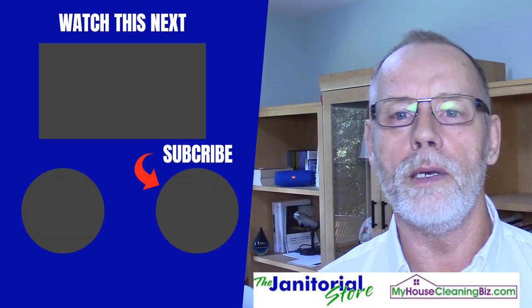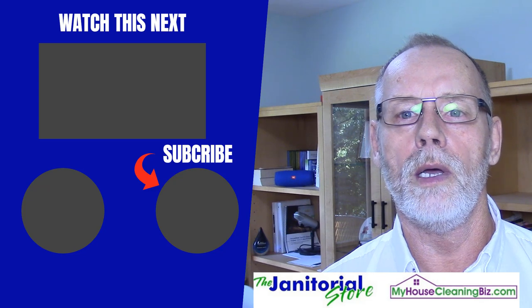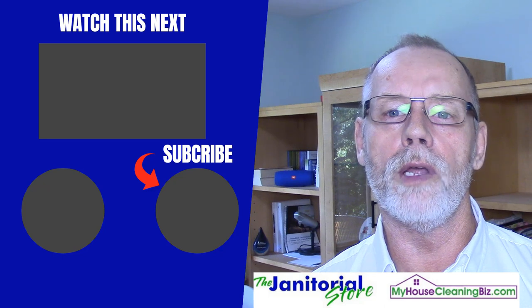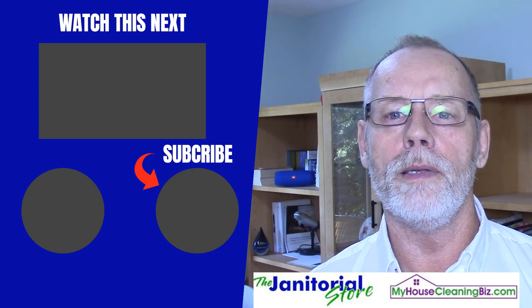If you found this helpful, go ahead and click the like button and share. If you haven't subscribed to our YouTube channel yet, please click subscribe. For more information on walkthroughs, we have a training DVD called 'Walkthroughs: How to Measure and Do a Walkthrough of a Building' on thejanitorialstore.com. You'll find even more training videos on Clean Smart University and the CSU Business Library, with over 8,000 training videos.